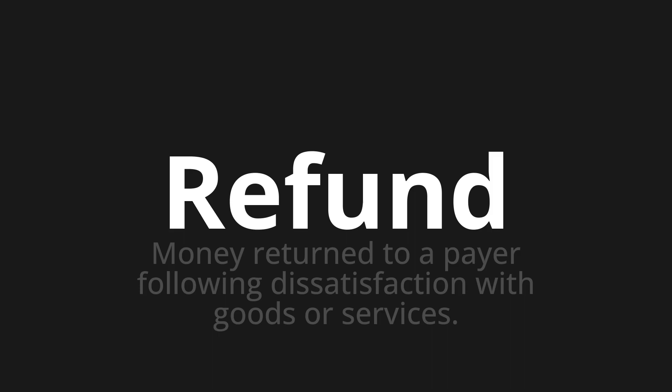Let's say it all together. Refund, refund, refund.